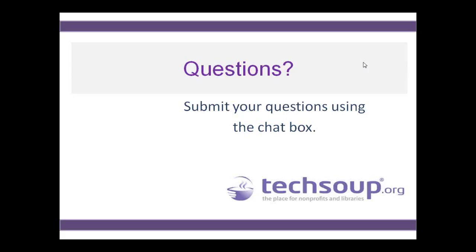Regarding free survey apps — SurveyMonkey has been primarily used, and they do have nonprofit pricing available. There wasn't one used that is completely free.